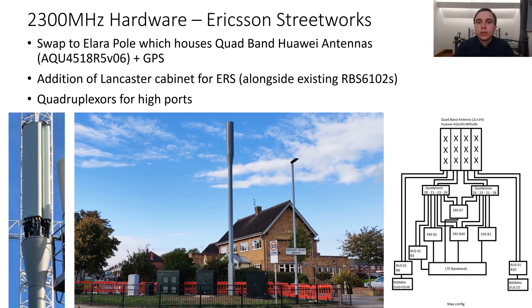In the case of Ericsson Streetworks poles in the O2 region, they get swapped out from single stack Jupiters to Alaras with a cube-shaped base. These have Huawei quad band antennas with four low ports and four high ports each. The poles also have GPS antennas at the top for the TDD time signal. The sites gain a Lancaster cabinet alongside their RBS 6102s, which will contain the Ericsson radio system remote radios providing the additional and upgraded frequencies. Quadriplexers are used on the high ports to make this work with quad band antennas.